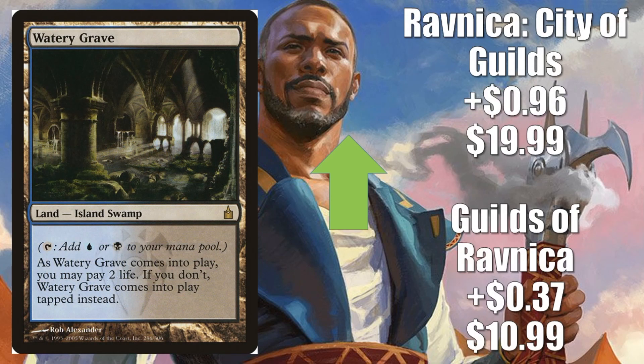Number 4, Watery Grave — two copies: Guilds of Ravnica going up $0.37 to $10.99; Ravnica City of Guilds going up $0.96 to $20.99. In Standard, you'll find this in Sultai Midrange and Esper Control — two huge decks right now. In Modern: Grixis Death's Shadow, War Prison, and a couple other really big decks. Also in Modern, you'll find this in the new Sultai Teaching Reclamation deck.